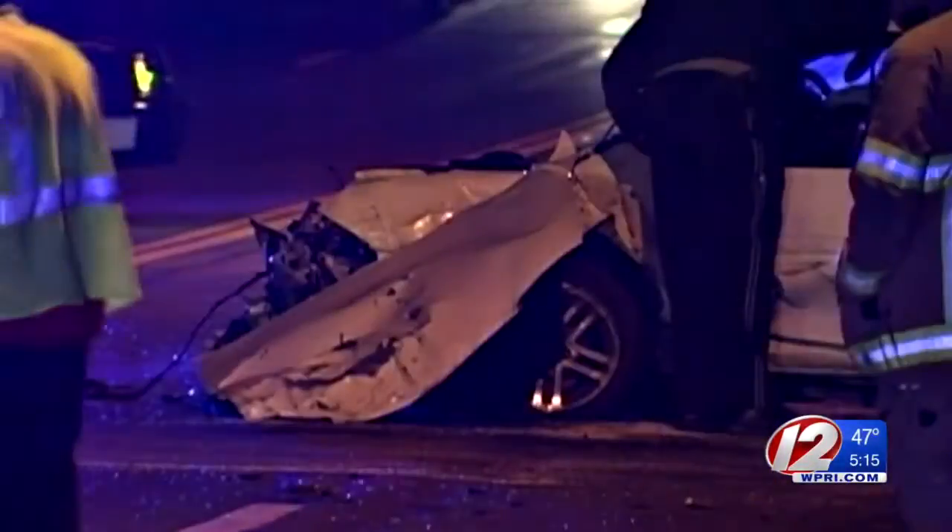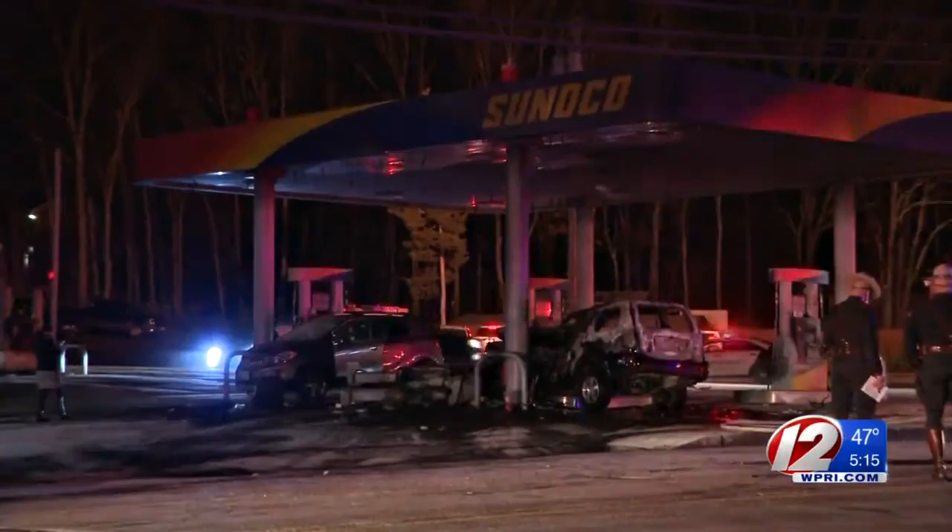Lieutenant Joe Salvador knows too well how dangerous this stretch of road can be. We've had multiple fatalities on Route 6. Most recently we had the double fatal accident at the gas station here. We've had multiple motor vehicle accidents — pedestrian and truck.